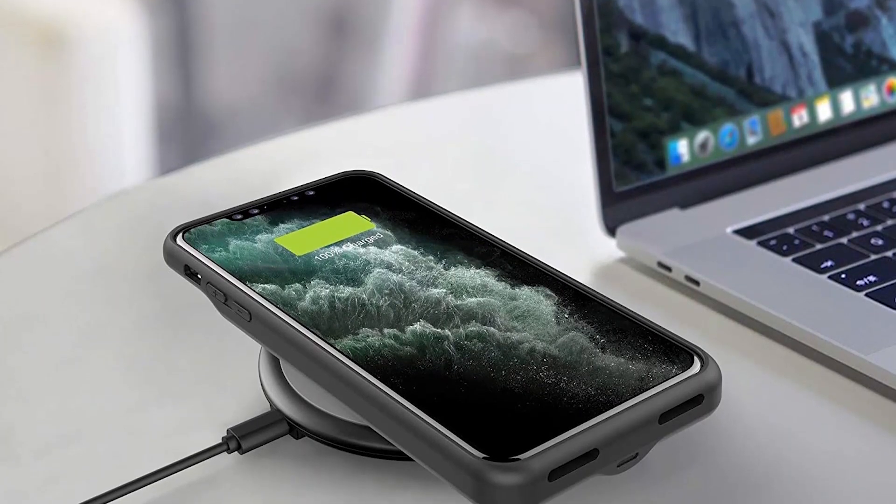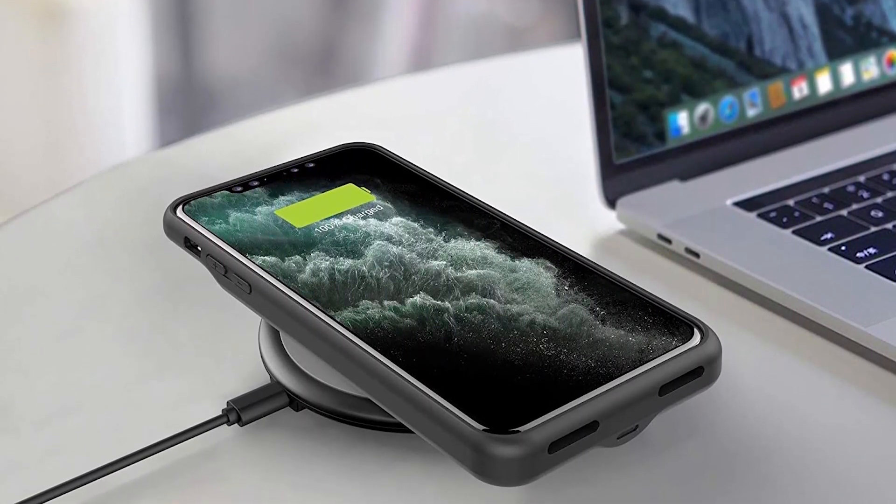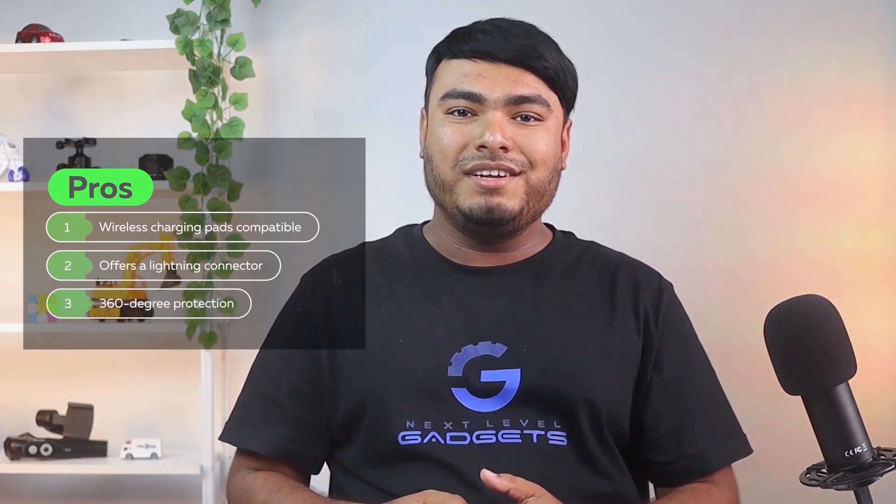This case provides 360 degree protection including raised bezels, and also offers a tempered glass screen protector for warding off everyday wear and tear. Pros: compatible with most wireless charging pads, offers an original lightning connector for syncing data, raised bezels provide 360 degree protection.